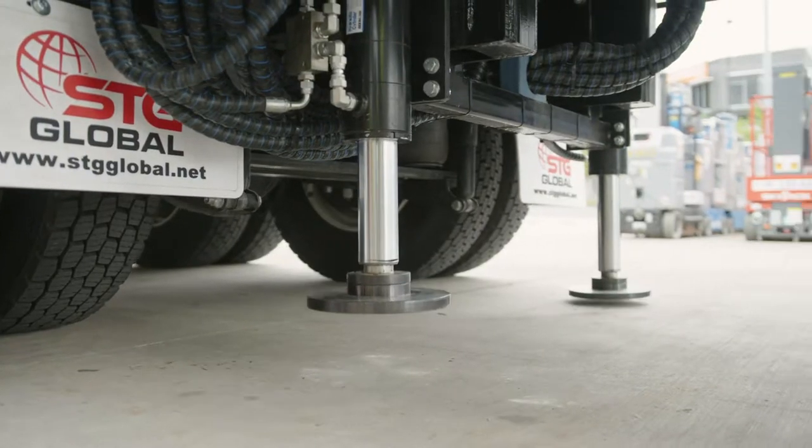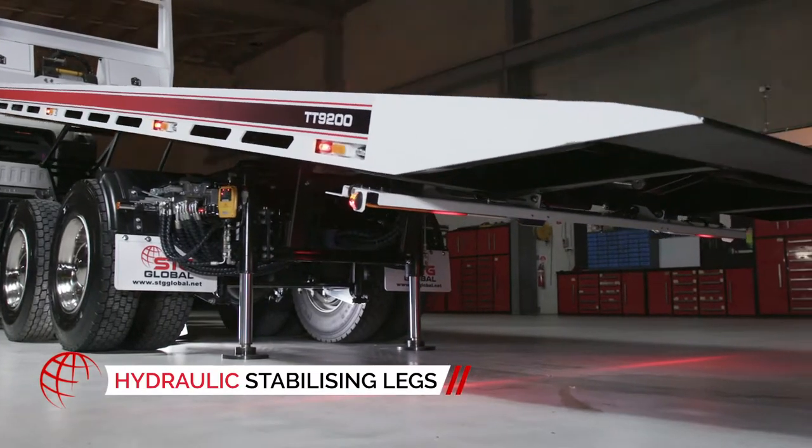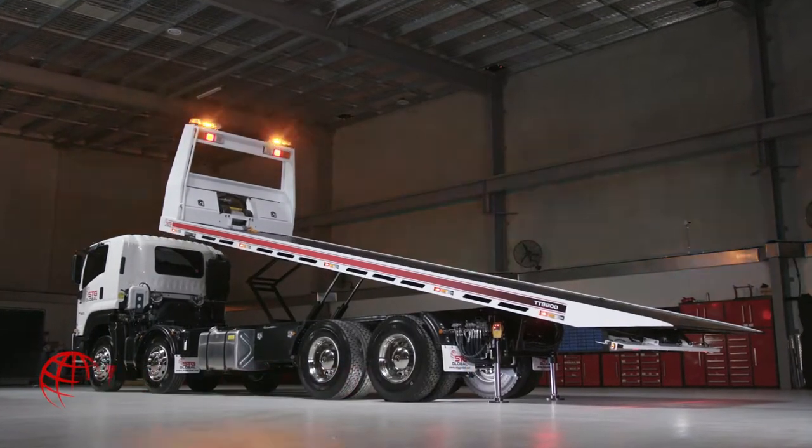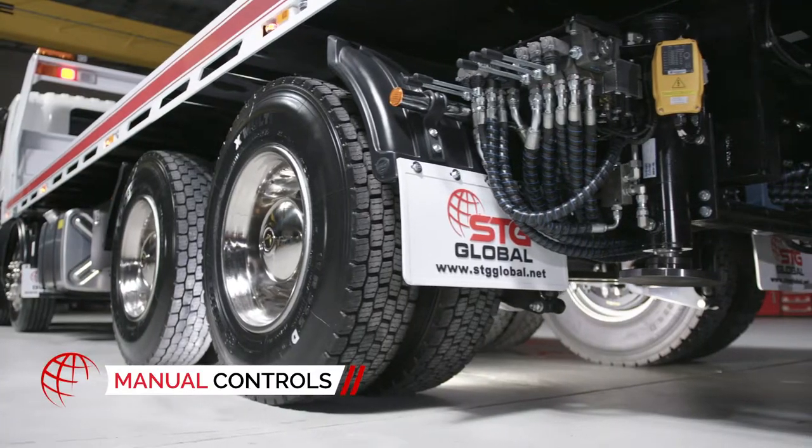For extra stability and peace of mind, the TT9200 has been fitted with hydraulic stabilizer legs that can be operated using no-fuss manual controls located on the tray's underside.